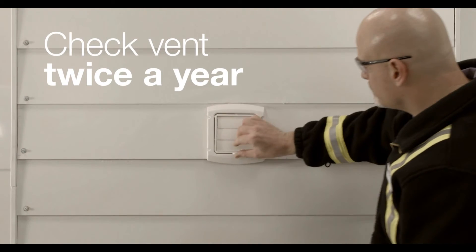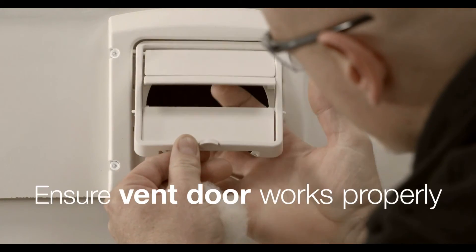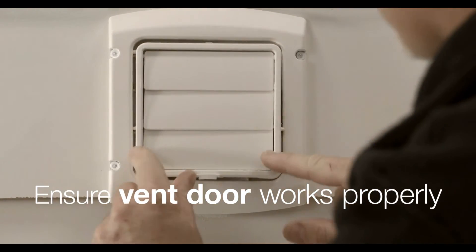Twice a year, check the outside opening of your dryer's exhaust vent to ensure it's free of lint and that the vent door opens and closes properly.